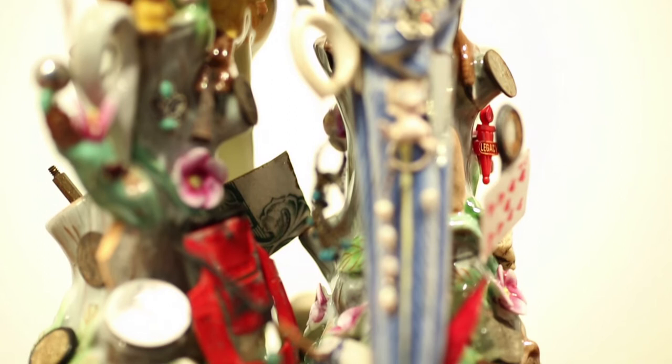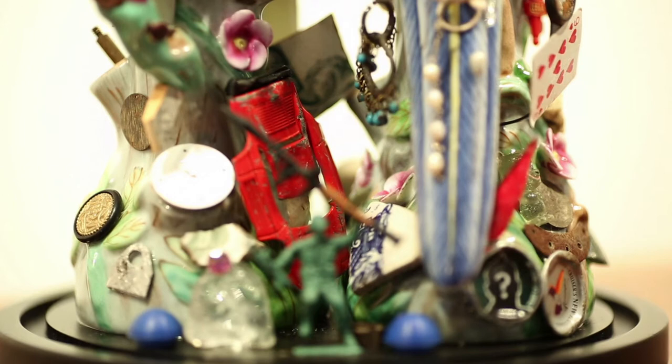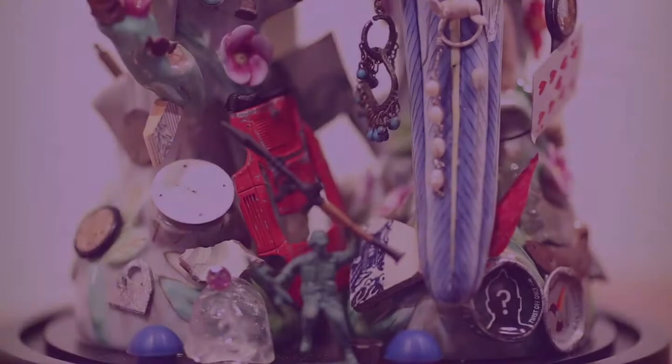And she placed all of her trinkets that she had collected on the ceramic piece. She actually said that it had cured her of collecting trinkets — she thought, well, now I've done that and I've put them there for everyone to see. They're beautiful, but they've got a lot of meaning in them as well.